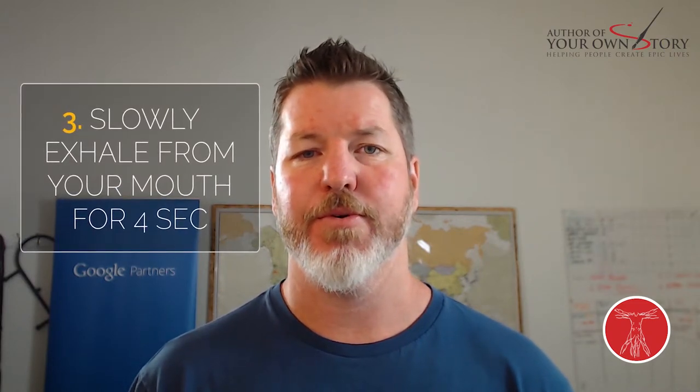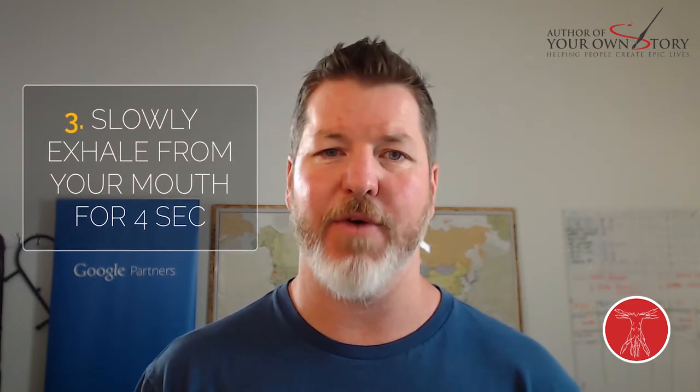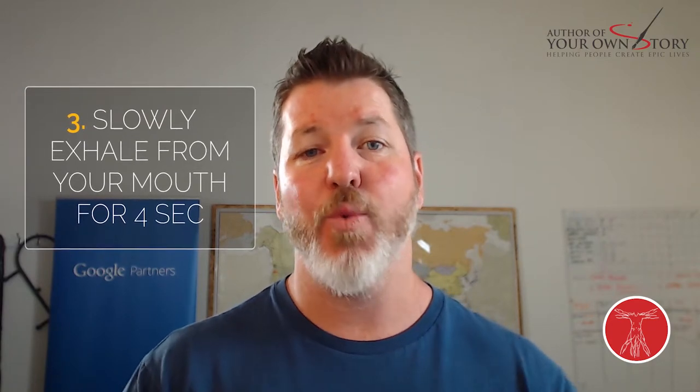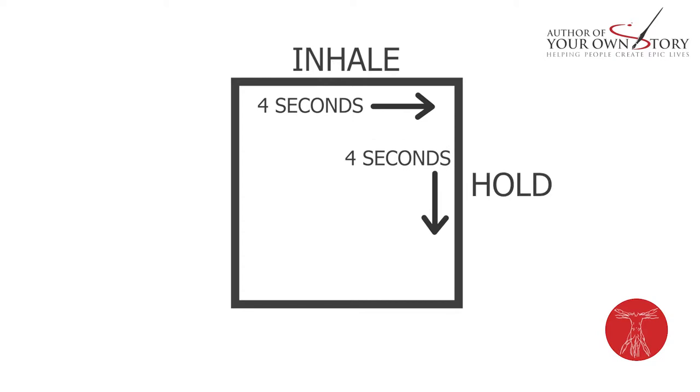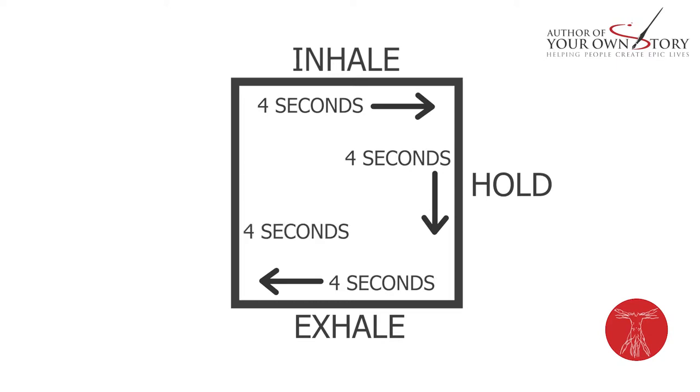Once you finish that inhale, you're going to hold for four seconds. Then slowly open your mouth and let the air naturally come out through your pursed lips. Once you've exhaled all your air after four seconds, go ahead and hold for another four seconds before repeating the process by inhaling through your nose again. That's a four-second inhale, four-second hold, four-second exhale, four-second hold.